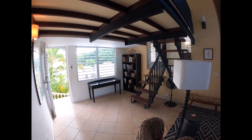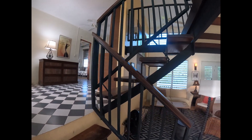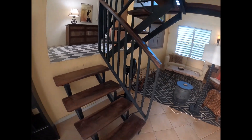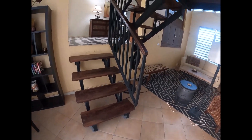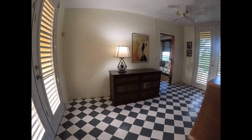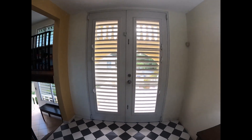Coming back out into the living room and back to the stairs — note these stairs. They are kind of a metal. Love the geometric features of the stairs, very industrial. Feels like a little bit of a New York City loft, and at the same time it has more traditional tile work.